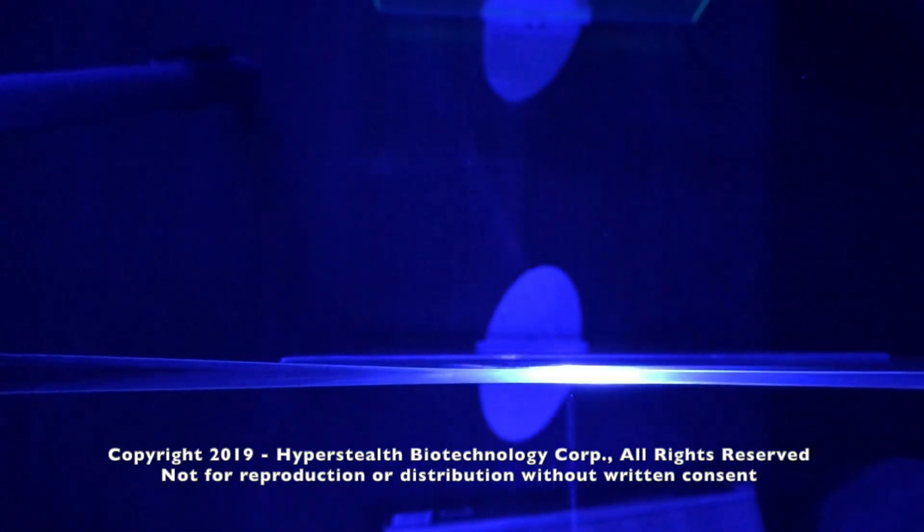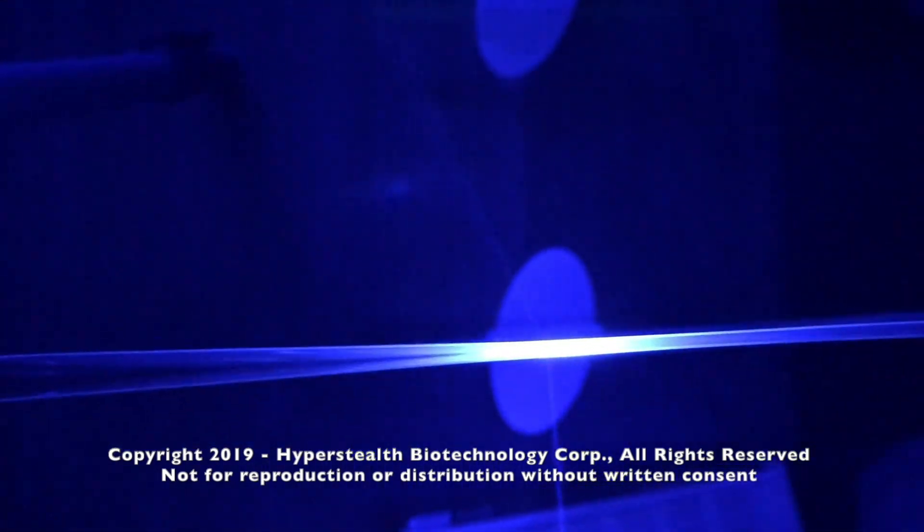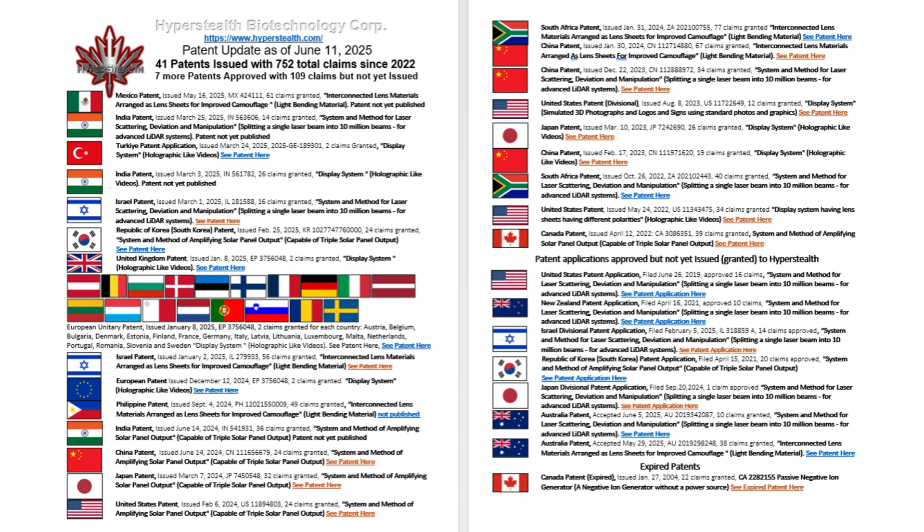HyperStealth's patent can also redirect a laser, potentially providing a future enhancement to DIRCM by protecting the heat seeker optics from direct laser exposure. HyperStealth now has 41 patents granted with 752 claims in the field of physics, with 7 more patents approved with a further 109 claims awaiting formal granting.